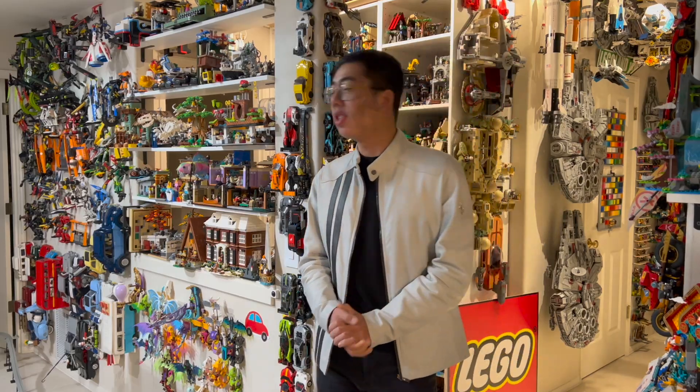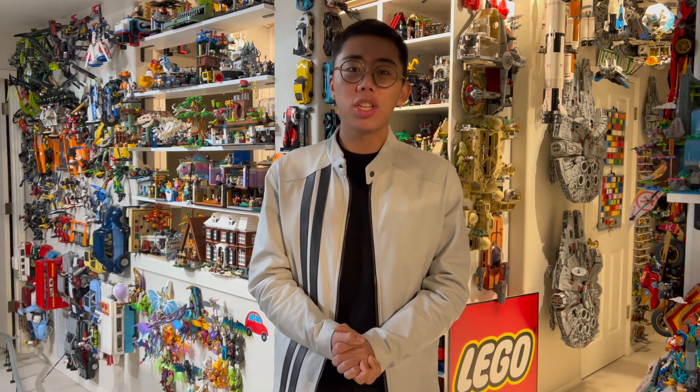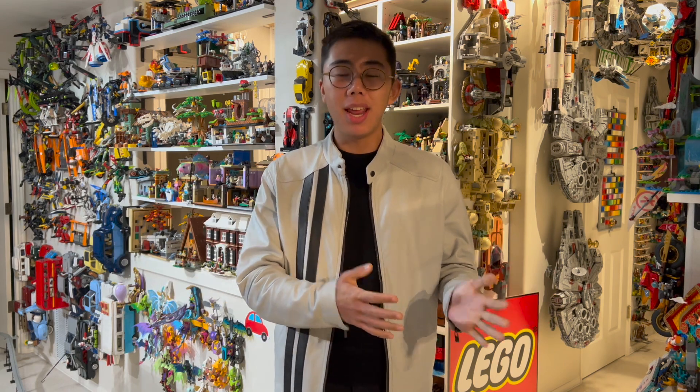This is a set from LEGO Ideas, a program where fans can submit their own creation that can maybe be turned into a set if it reaches up to 10,000 votes, which BTS did and eventually was made into an official LEGO model.